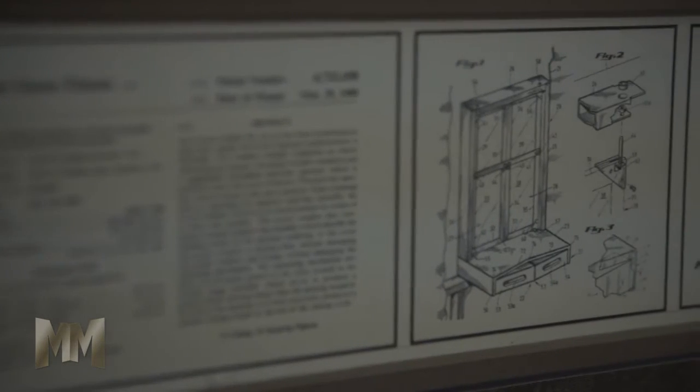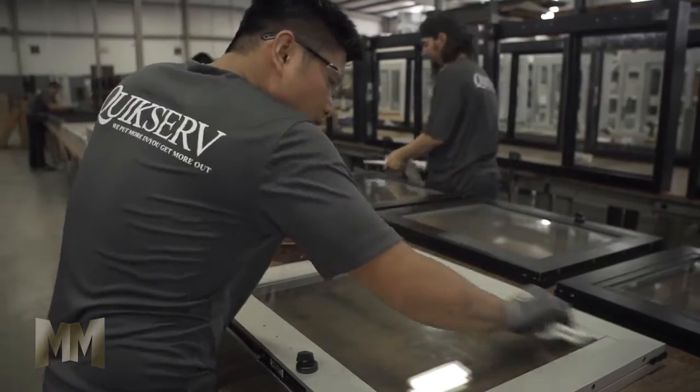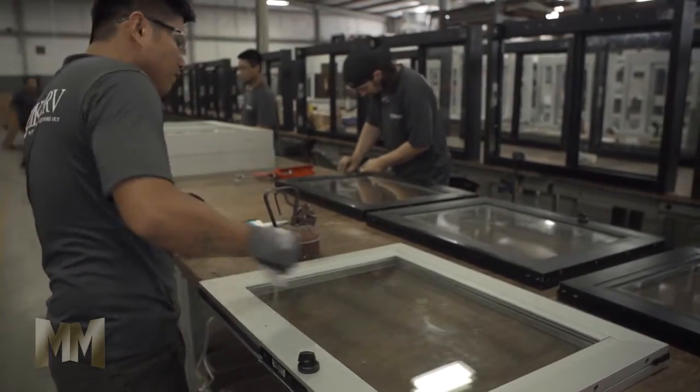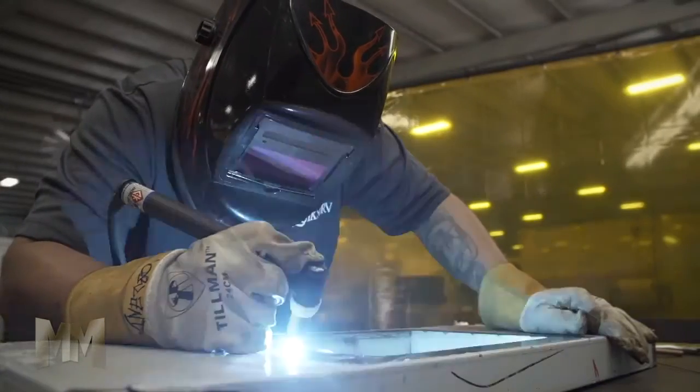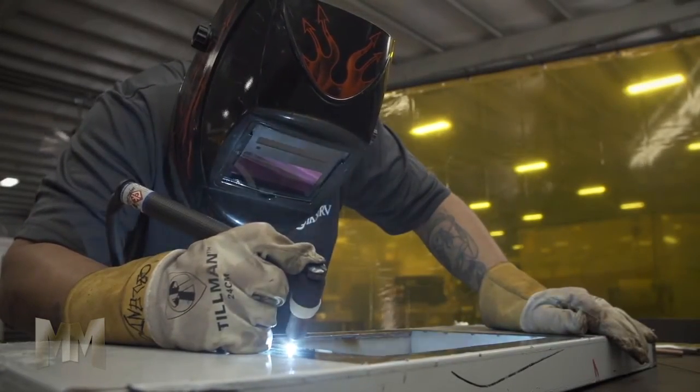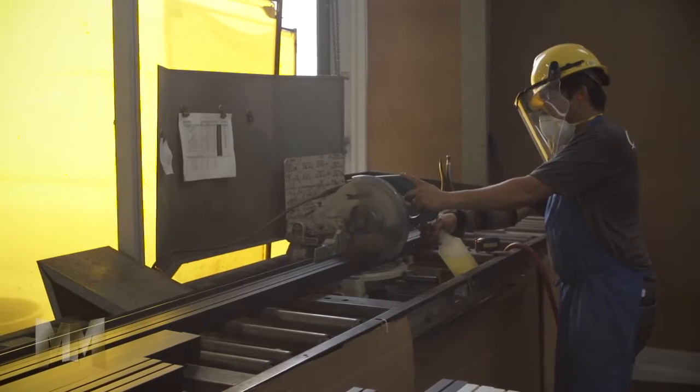Twenty-nine years of knowledge and innovation goes into everything Quickserve designs. Whether it's a standard product or a customized one, Quickserve's quality is evident. Each product is built using superior materials, such as stainless steel framing, extruded aluminum, and various glazing options.